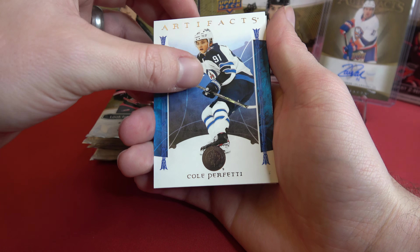Starting off with Cole Perfetti and Jonathan Tames. And we did get a rookie — it's number 45, the Rangers. 116 out of 199, it is Braden Schneider.